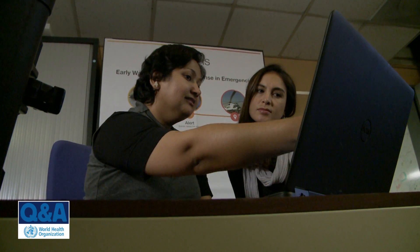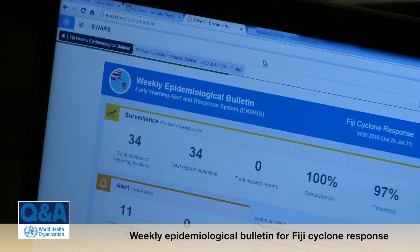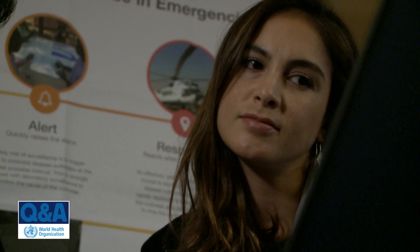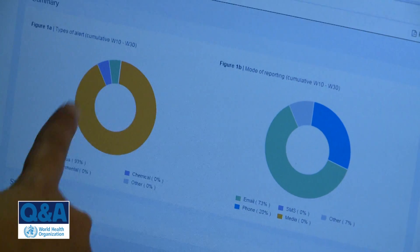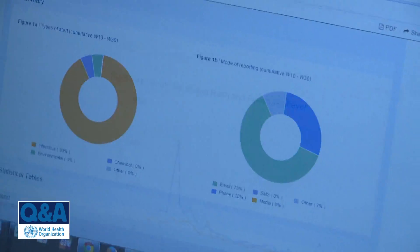As we do in any emergency, we trained the local staff — surveillance officers, health facility managers, those who manage disease surveillance data — and we have built capacity in them so they can manage the system themselves. After several months of the disaster in Fiji, we are now at the stage where we will hand over the system to the ministry of health.